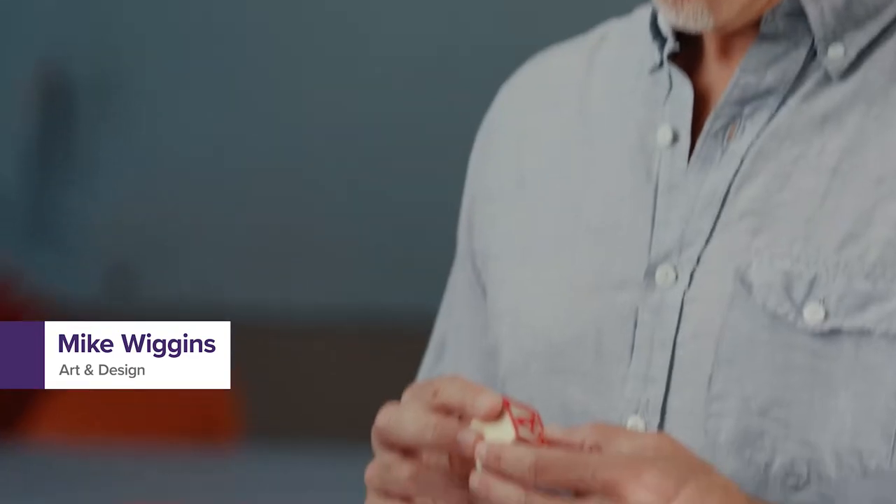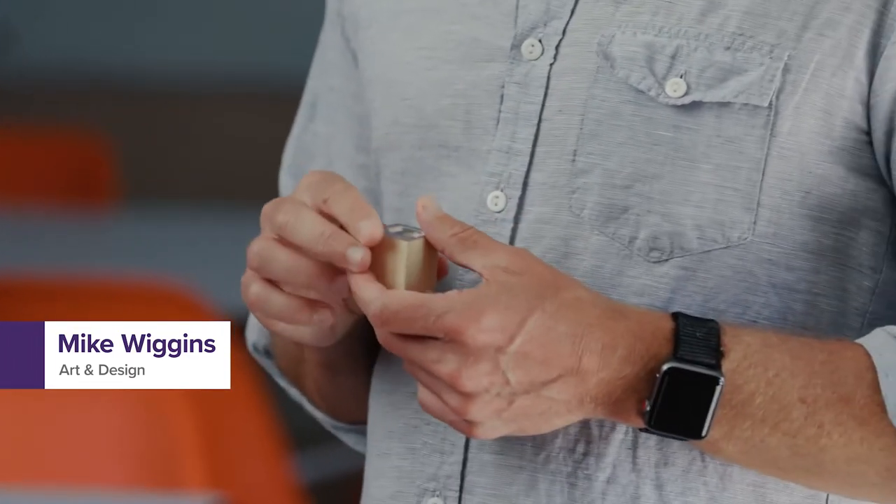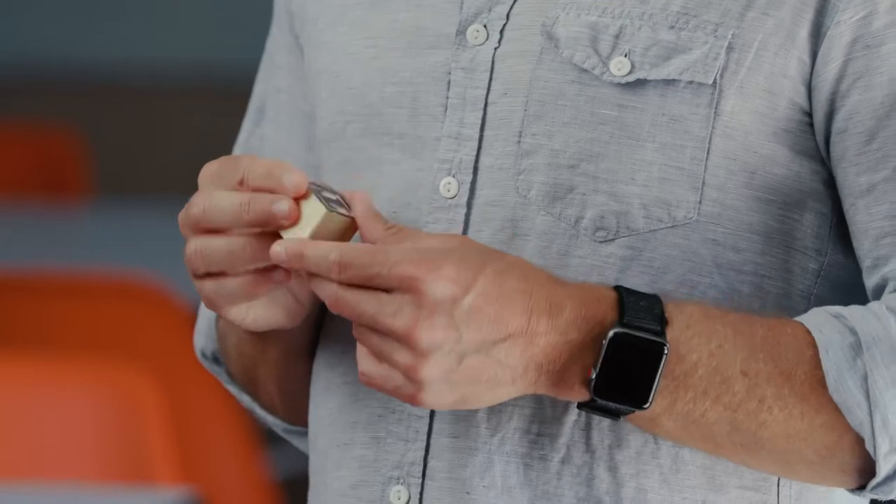When I was very young my parents gave me a set of blocks much like this one. I still remember stacking them, feeling the texture and scratching the paint off the wood. In school we learn our letters and the rules and guides for making them correctly. We spend hours drawing and arranging letters into words and then words into sentences.